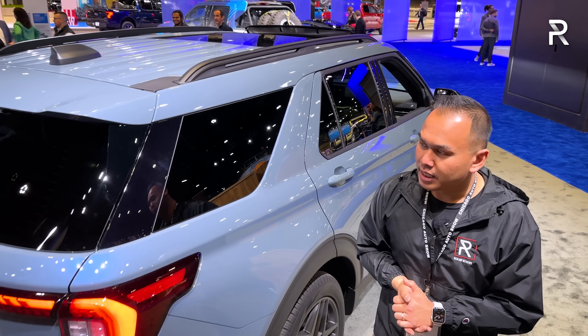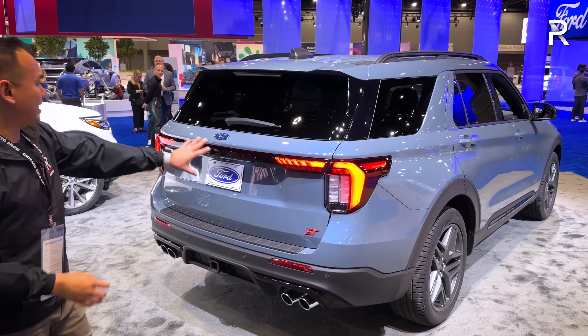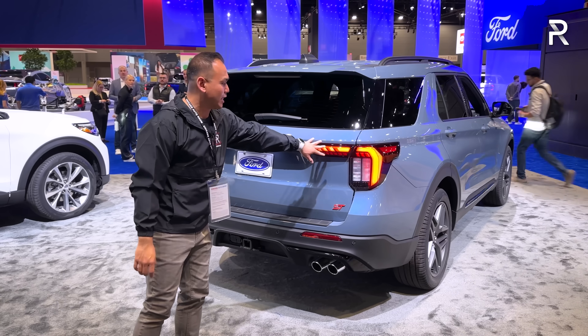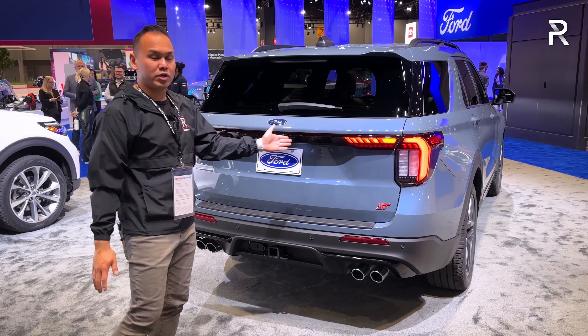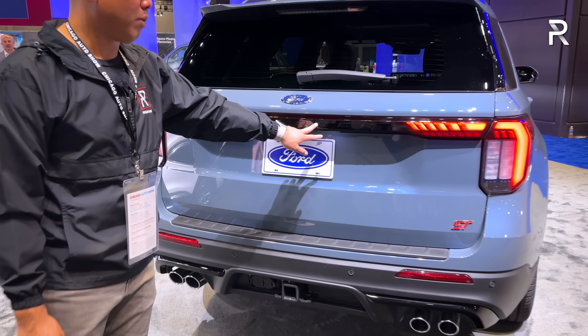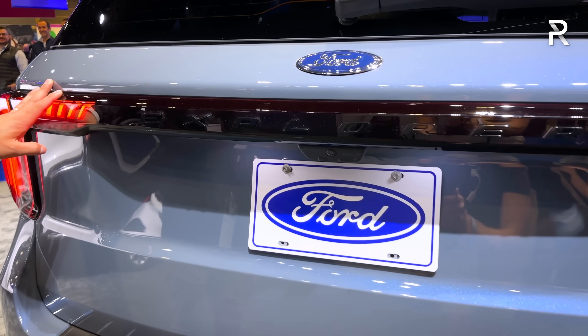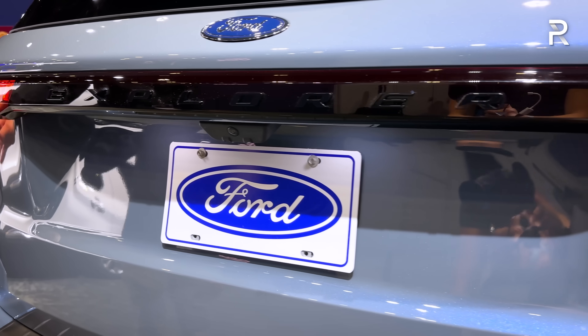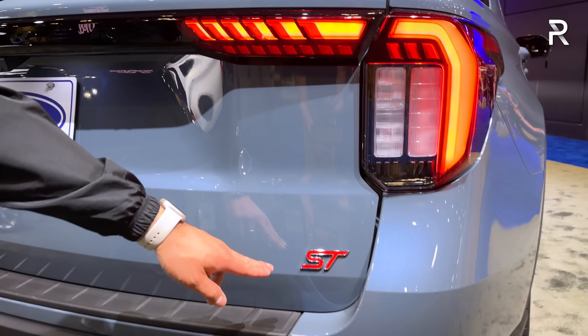Looking at the rear of the vehicle, the design has also been refreshed. The taillights have been upgraded — there's a light bar that goes into the actual tailgate assembly, though it doesn't connect the two taillights together. I kind of wish Ford had done that, and also made the Explorer badge light up, but it is blacked out. It's a full LED taillight design, and the ST includes an ST badge at the back.